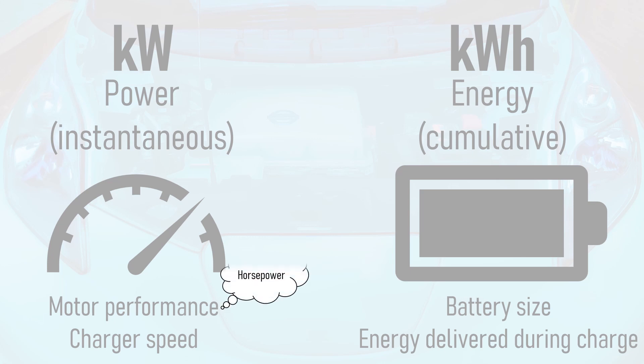When referring to motor power and performance, kilowatts can be thought of like horsepower. When thinking about battery size or energy delivered during a charge, kilowatt hours can be thought of like litres or gallons of fuel.